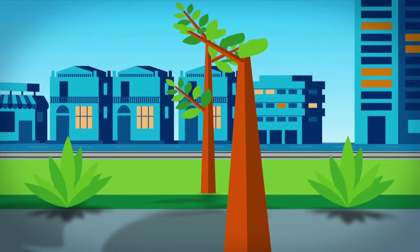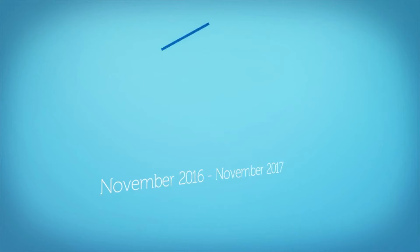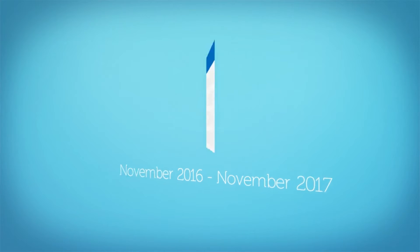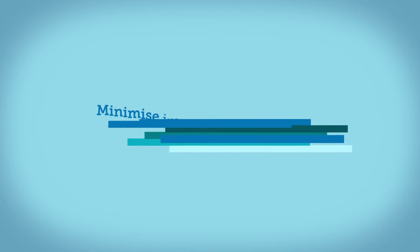More than 300 semi-mature trees will be planted following construction works. These new trees will be similar to the existing trees and when mature will provide a canopy over the shared path. Construction started in mid-November 2016 and is expected to take around 12 months to complete. In this section of the project, work will be completed in four stages. In this way we can minimise impacts on the community.